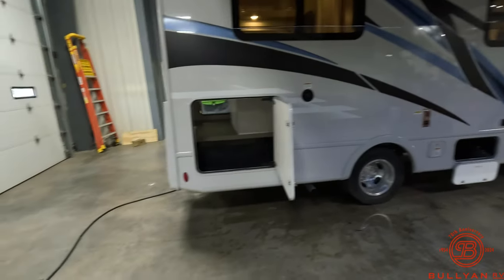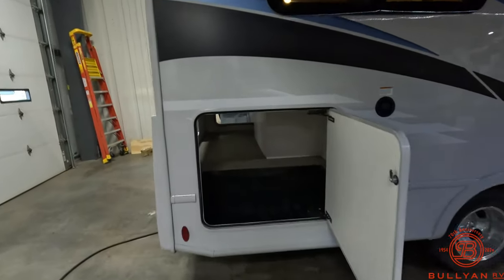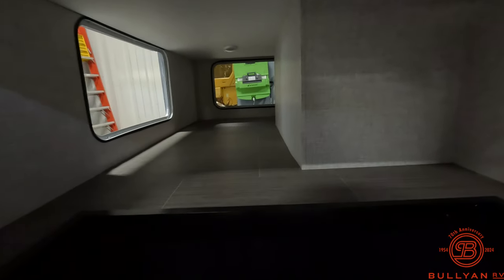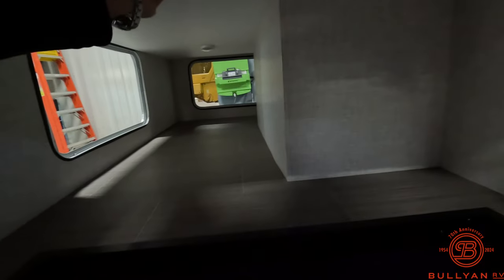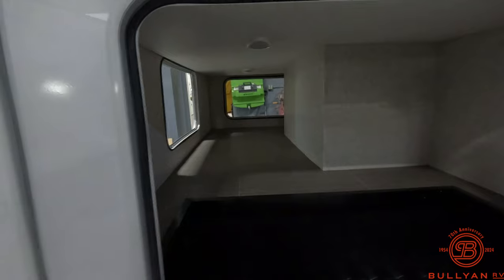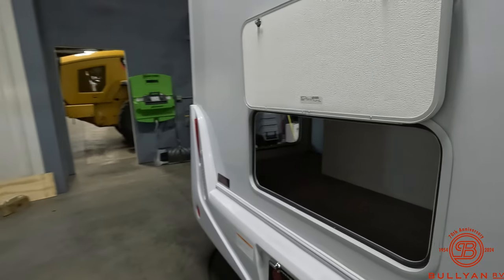Furnace vent, and huge huge storage in the back — this is pass-through storage, accessible all the way around both sides and the back.